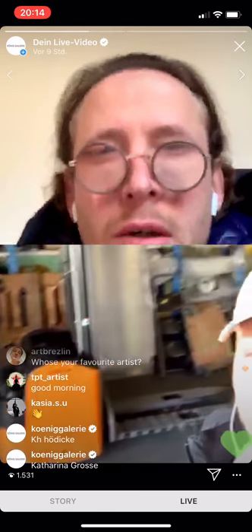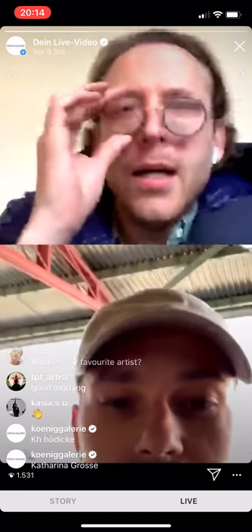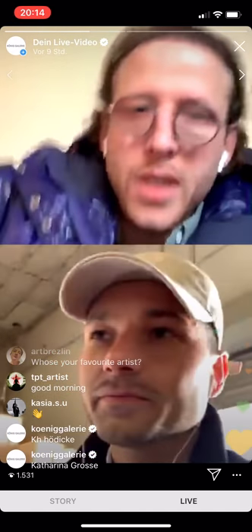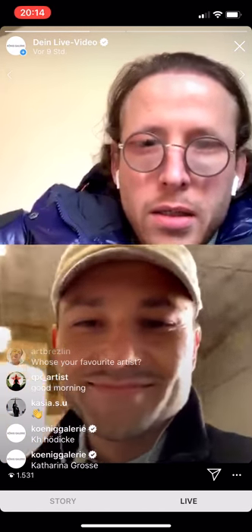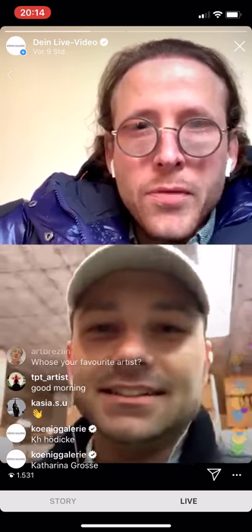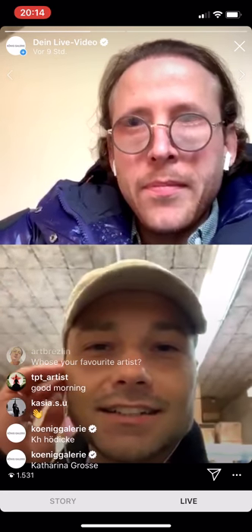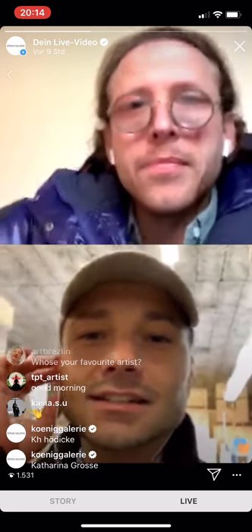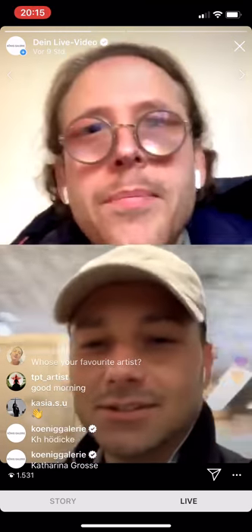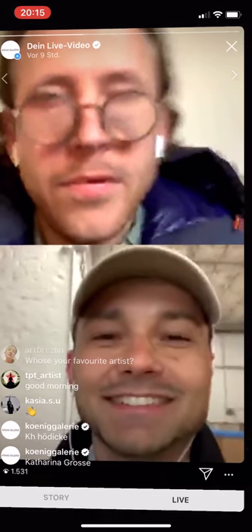Thanks so much for showing us around, René. Keep up the good work and fingers crossed things get back to normal soon — or maybe not only normal. Maybe there will be positive upsides from this. Even better! Okay, ciao. Thank you, René. Thank you. See you.